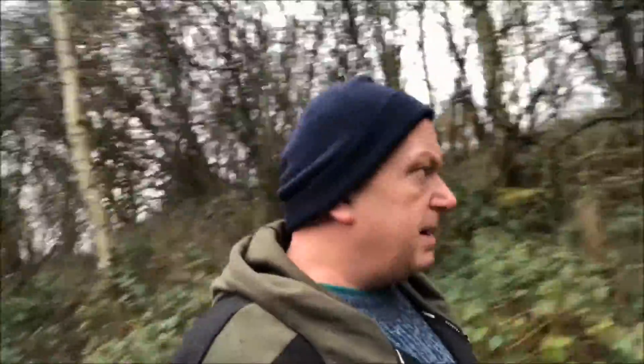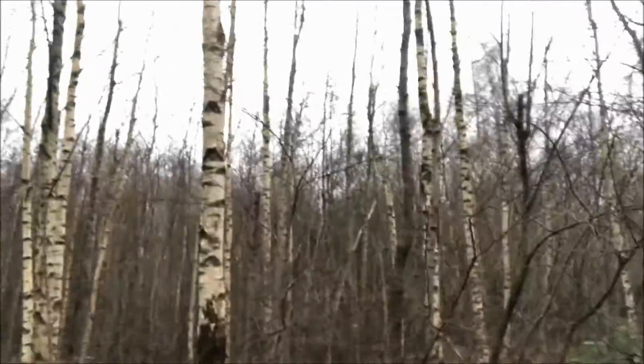My father remembers them as a child in this area. I remember the remains of the lines being in this wooded area here. They've since been lifted - I think they were lifted around the 1990s, but when it stopped actually being an active railway I've no idea.